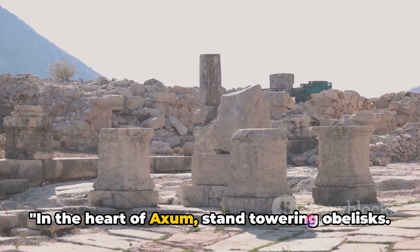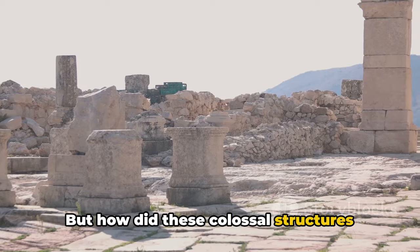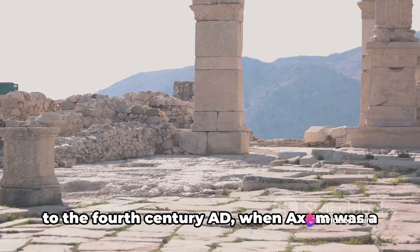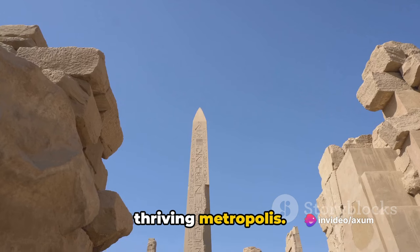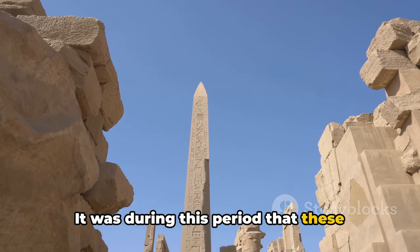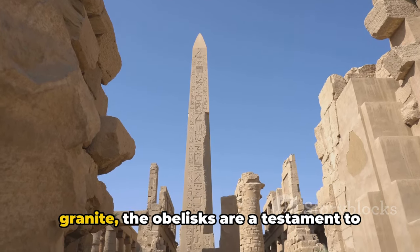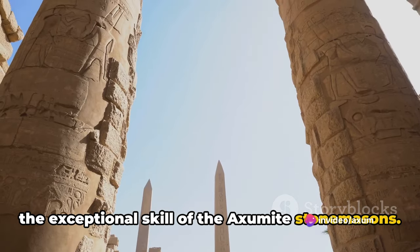In the heart of Axum stand towering obelisks. But how did these colossal structures come to be? Journey back in time to the 4th century AD, when Axum was a thriving metropolis. It was during this period that these monolithic marvels were born, crafted from single massive pieces of granite — a testament to the exceptional skill of the Axumite stonemasons.